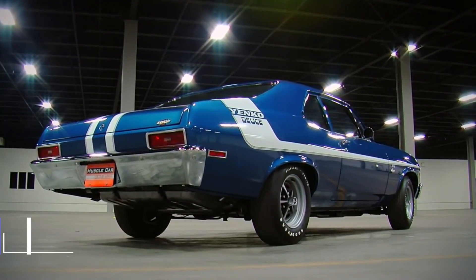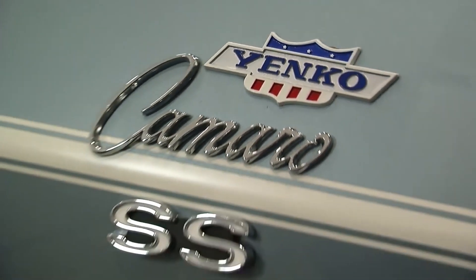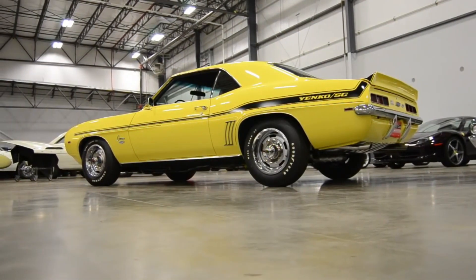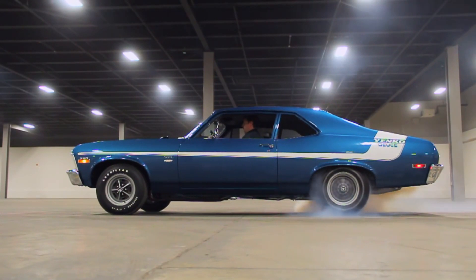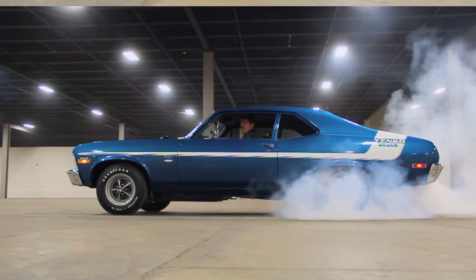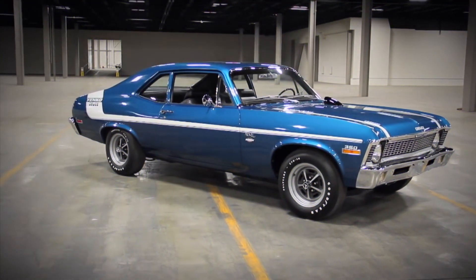Number 5: The 1970 Yenko Deuce Nova. Based on the Nova SS, the 1970 Yenko Deuce Nova was a special edition performance car made by Chevrolet dealer Don Yenko. Just over 200 Deuce Novas were made in 1970, making it a rare and collectible car. If you are lucky enough to own one or are thinking about buying one, here are some interesting facts about this classic muscle car.